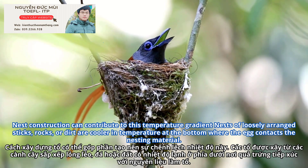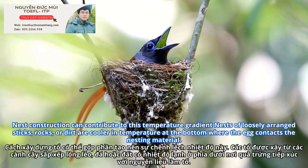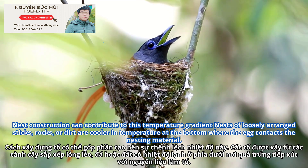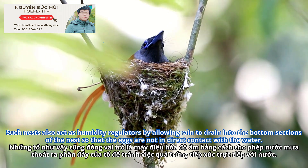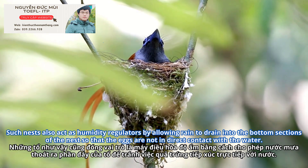Nest construction can contribute to this temperature gradient. Nests of loosely arranged sticks, rocks, or dirt are cooler in temperature at the bottom, where the egg contacts the nesting material. Such nests also act as humidity regulators by allowing rain to drain into the bottom sections of the nest, so that the eggs are not in direct contact with the water.